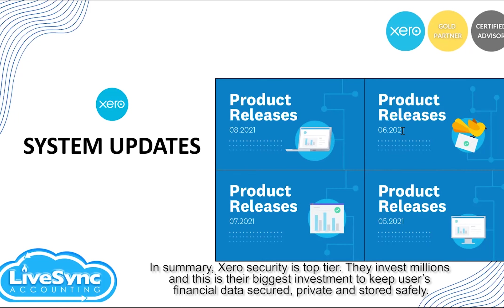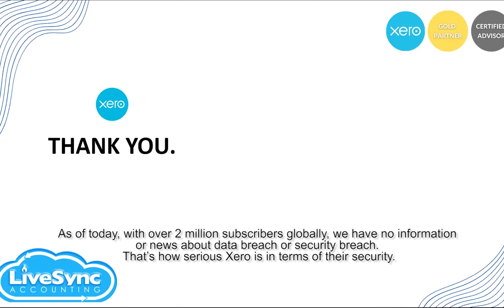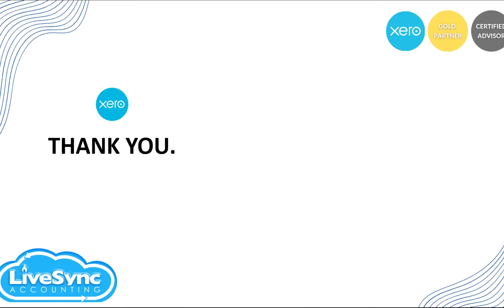In summary, Xero's security is top-tier. They have invested millions — in fact, this is their biggest investment — to keep users' financial information secured, private, and stored safely. As of today, with over two million subscribers globally, there is no news of any data breach or security breach. That's how serious Xero is when it comes to security. Thank you very much, and I hope this learning brings you confidence in using the Xero accounting system.